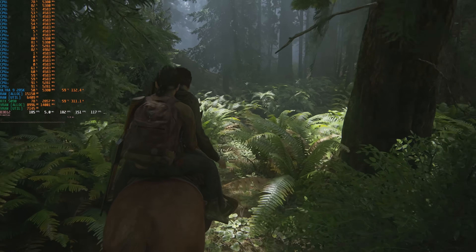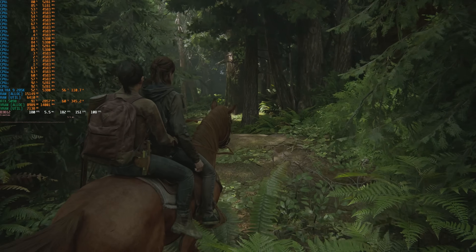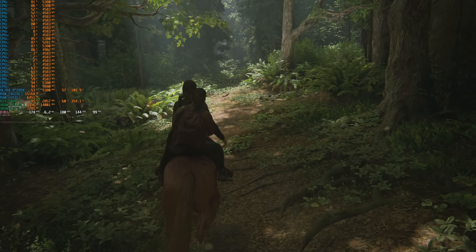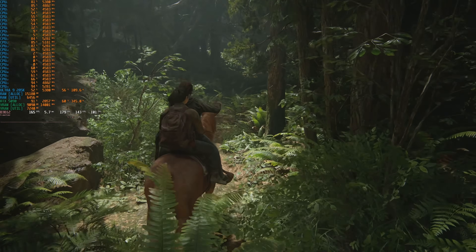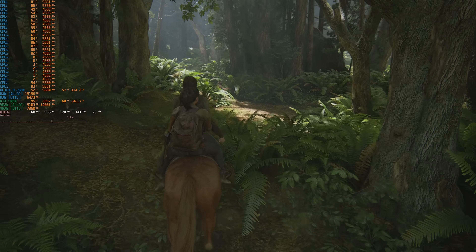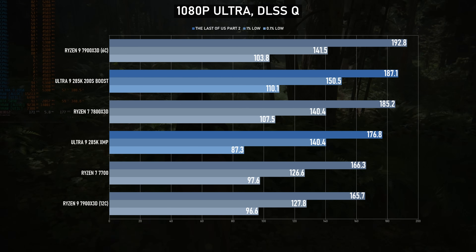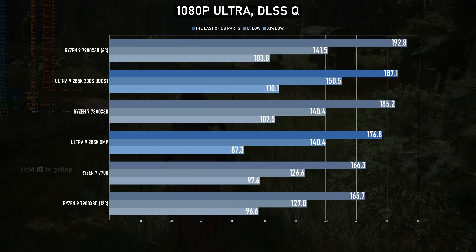Onto something far more impressive. At 1080p very high with quality DLSS, The Last of Us Part 2 is occasionally borderline GPU limited — buy an RTX 5090. The 285K averages 177fps in standard operation and gains 10 frames, about 6%, in boost mode. I went back and redid the benchmarks on the Ryzens with the 5090 — the 7800X3D actually only draws level with the Ultra 9 here, and the other chips all fall somewhat short. I double-checked the results with DLSS cranked up to performance and the numbers were almost exactly the same, eliminating the possibility of a GPU bottleneck. Good job Intel!